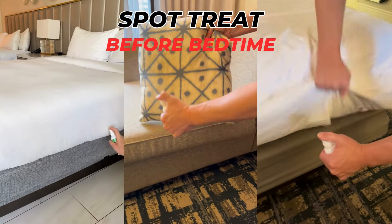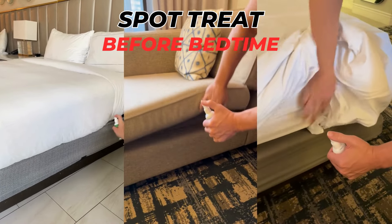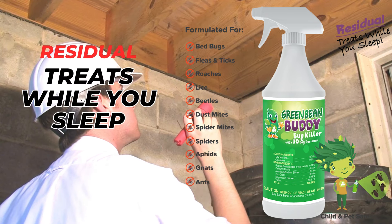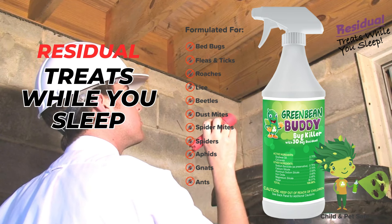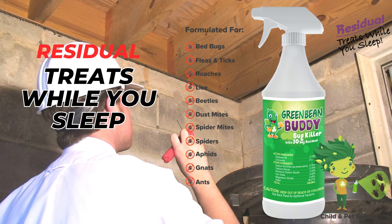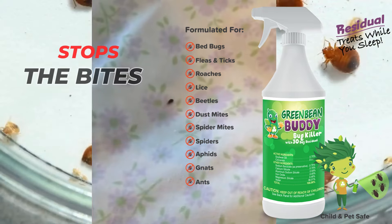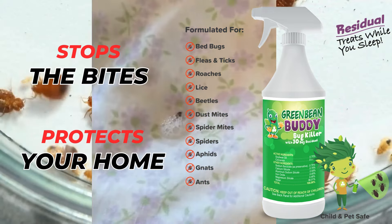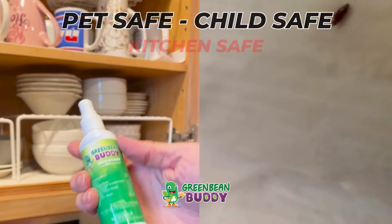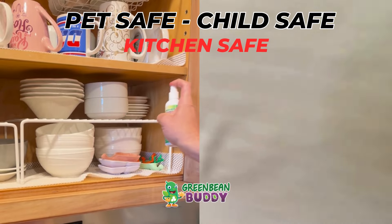All it takes is a little spot treatment before bedtime till the infestation is gone. Now you have full access to what pest professionals use. Stop wasting money on watered-down contact killers. Spot treat before bedtime with Green Bean Buddy as it treats while you sleep, protecting you from bites and your home from pests. The formula is 100% pet-safe, child-safe, and kitchen-safe.